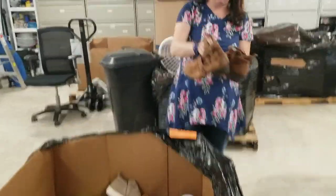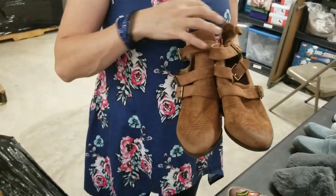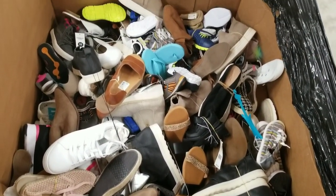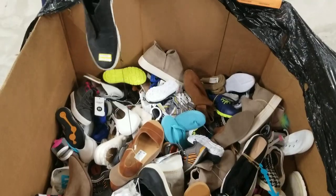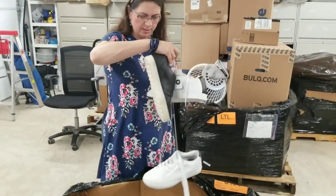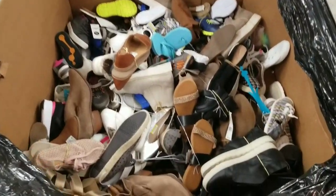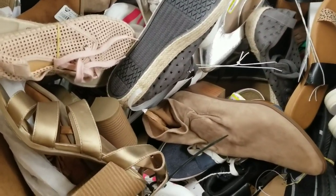Oh, these are cute — I would totally wear these but they're too big for me, size 10s. Eight, eight and a half. I'll tell my friend Bethany I got these cute boots in size 10 — she's always on the hunt for size 10s, she's super tall. Tennis shoes — I think these are men's, these white ones.